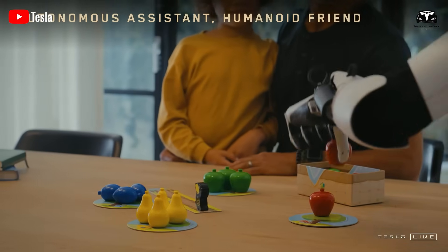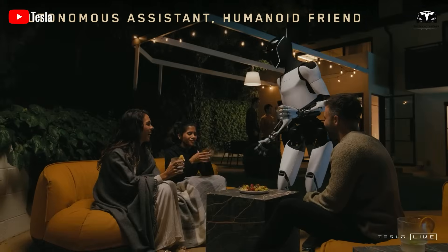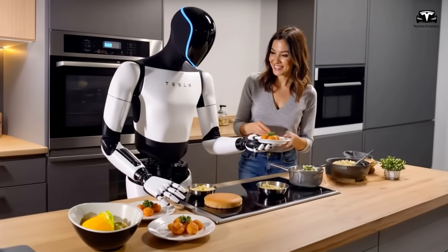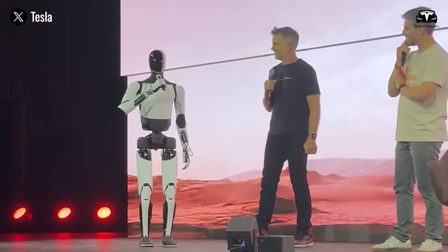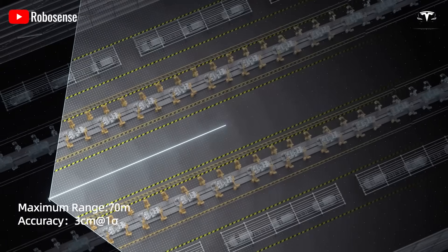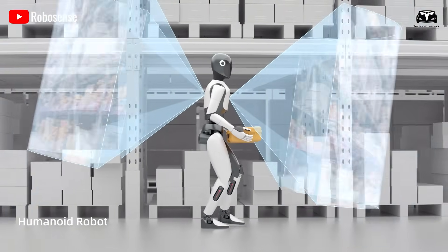Beyond navigation, the vision enhancements enable Optimus to interact more naturally with humans and its surroundings. The robot is equipped with speech recognition and can communicate through built-in microphones, allowing it to respond to voice commands or engage in simple conversations. During recent demonstrations, Optimus impressed audiences by communicating in multiple languages, showcasing its potential as a global assistant. This feature is particularly valuable in domestic settings, where the robot can serve as a household aide, performing tasks like cleaning, cooking, or even providing companionship.